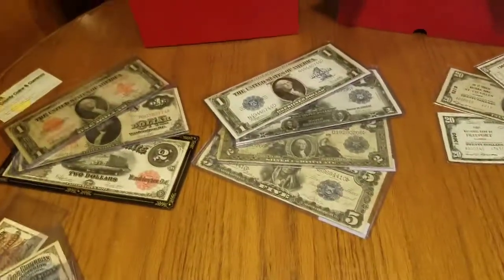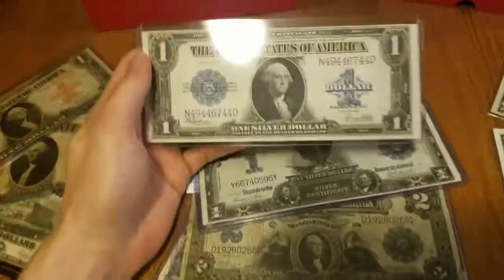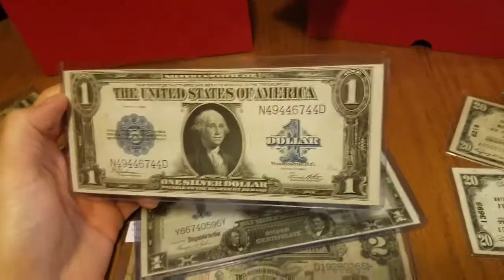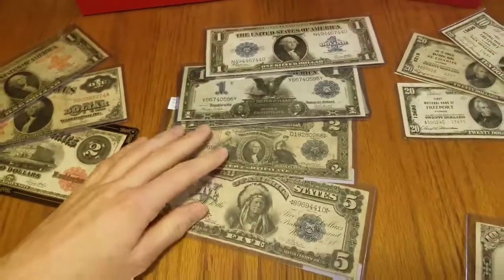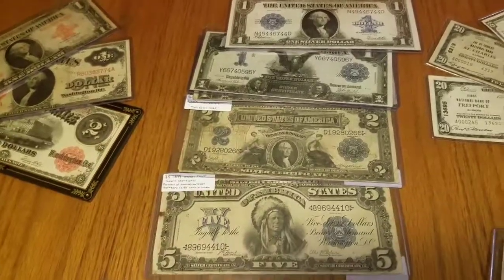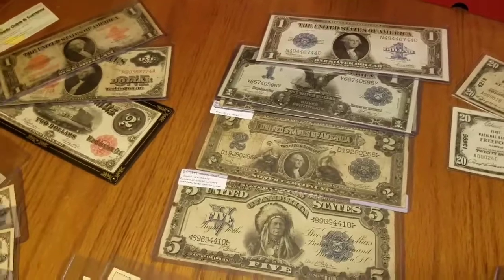A quick update on my silver certificates: I recently picked up the one dollar 1923 series in pretty good shape. It matches my 1899 series one, two, and five. Next up you start getting into the tens, which get very pricey very quick, but that's kind of on my list.